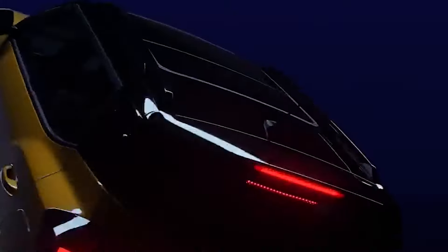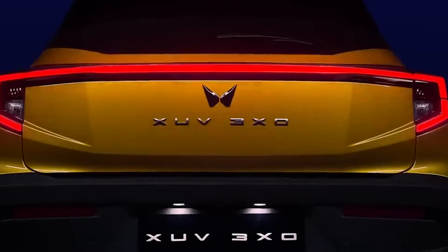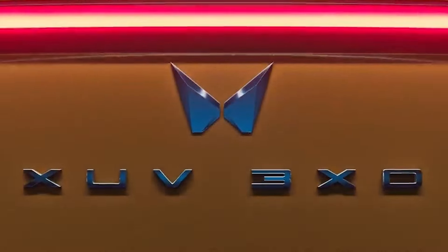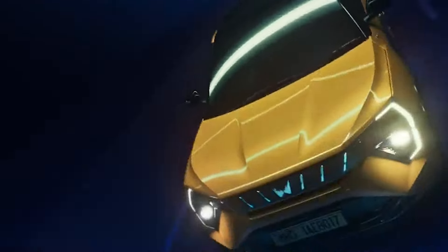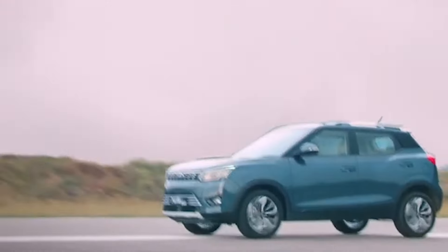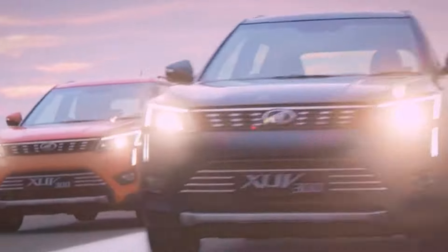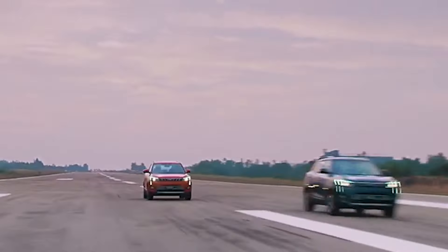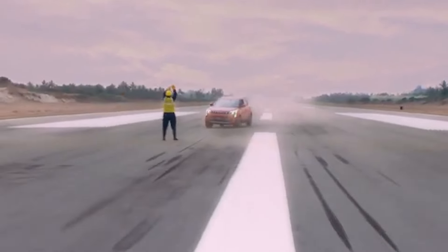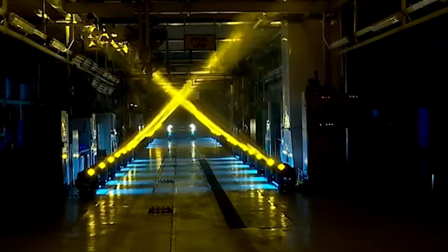The XUV3XO is slightly shorter than the XUV3OO by a mere 5mm thanks to its redesigned bumpers, yet it stands 20mm taller, giving it a more robust stance. The front grille is a masterpiece of design synergy, integrating larger air intakes and new hexagonal headlamp clusters — not just for show, as these features hint at enhanced cooling capabilities and better lighting.